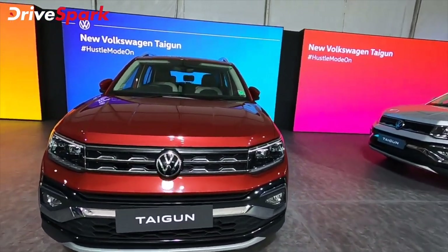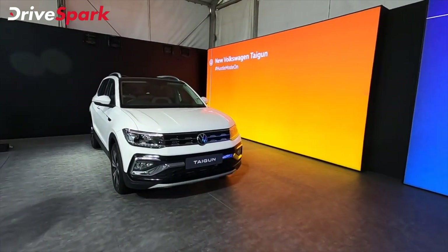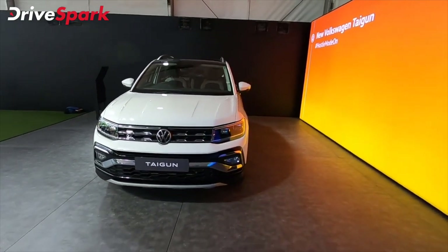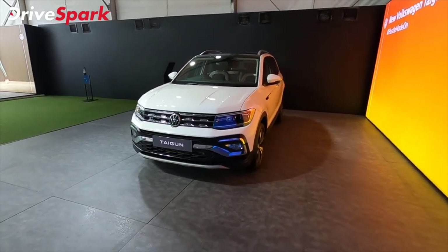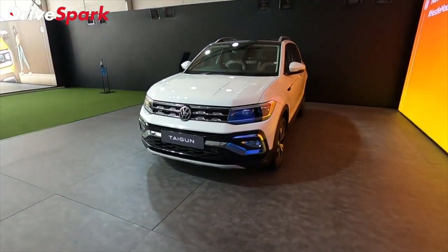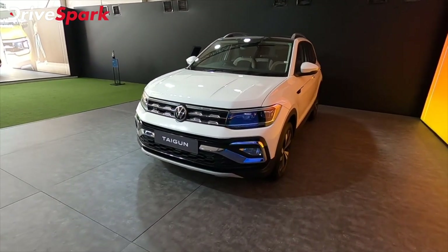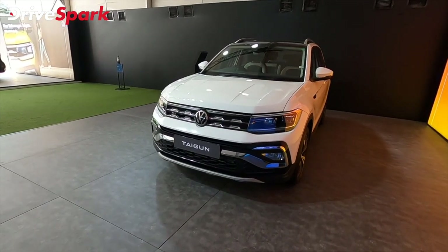The top variant overall is the GT Line, which gets a DSG gearbox. This is the top spec model of the Taigun. The trim includes GT and GT Plus. The GT Plus variant is priced at 17.49 Lakh, which is the top spec model with all the bells and whistles. The base GT model with 6-speed manual transmission is priced at 14.99 Lakh.